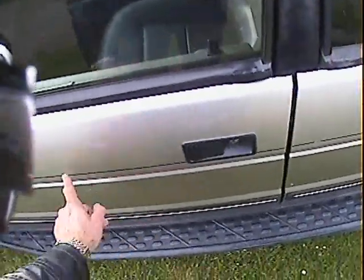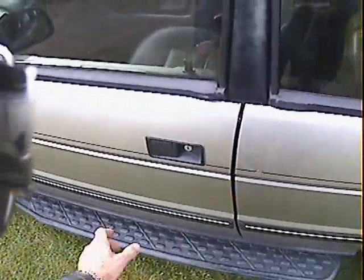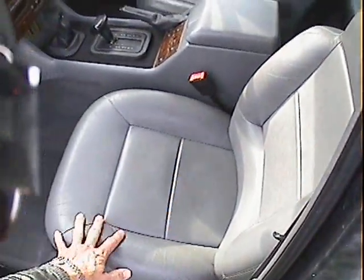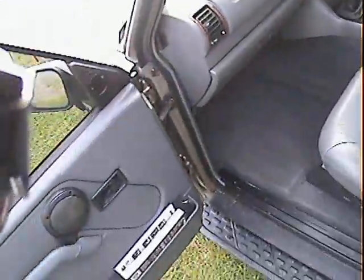Nearside front door has a couple of areas where the silver is just sort of fading very slightly there and there, but that's really about it. The interior is really nice actually — it's all been properly cleaned. Leather's really good on the passenger seat, doesn't smell damp or anything like that.